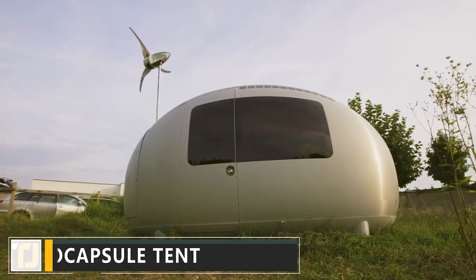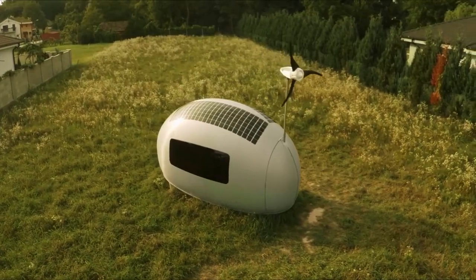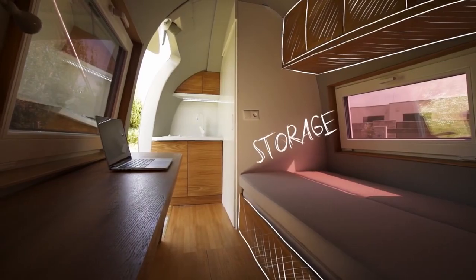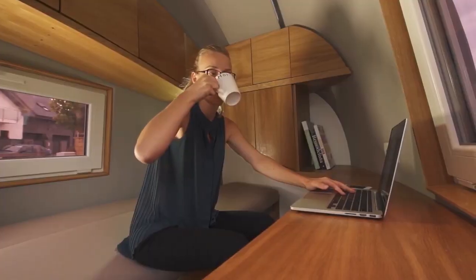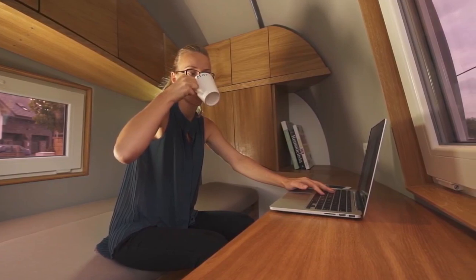Number 6: Eco Capsule Tent. If you love the great outdoors but miss the comforts of modern living, our next invention might just be for you. The Eco Capsule Tent is the sci-fi-looking sustainable tent of the future. There's plenty of storage for all your things — the Eco Capsule cleverly uses every inch of space to the maximum effect. Working from home is easier than you'd expect in this tiny living space. A huge desk serves as a workspace and as a place to eat meals.